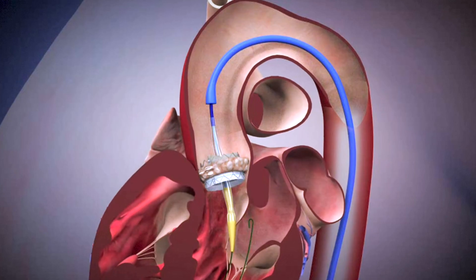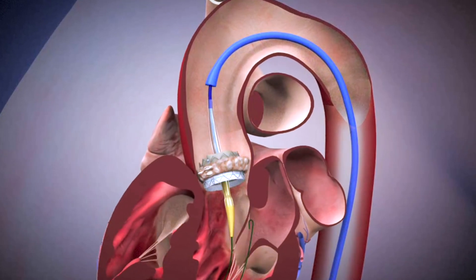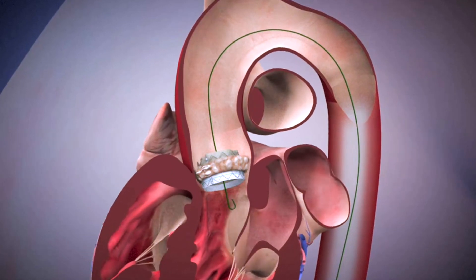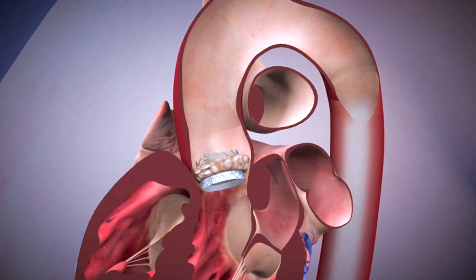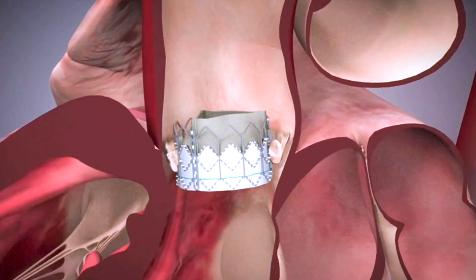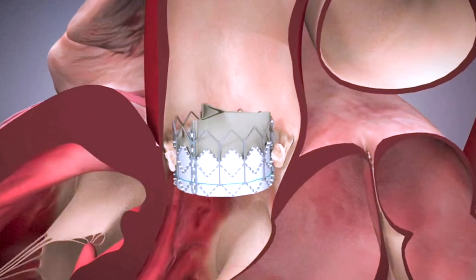Not everybody is a candidate for this. The tried-and-true alternative that's been around for a long time is open heart surgery. Certain patients may have other reasons why they need open heart surgery — for instance, if the coronary arteries are blocked, those may need to be addressed. Certain valve anatomies are just not good for TAVR. So it's a pretty complicated group of conditions we look at when deciding whether a patient is better off with TAVR or surgical valve replacement. If there's a lot of work to be done, or if the aortic root needs attention, then open heart surgery may be better.